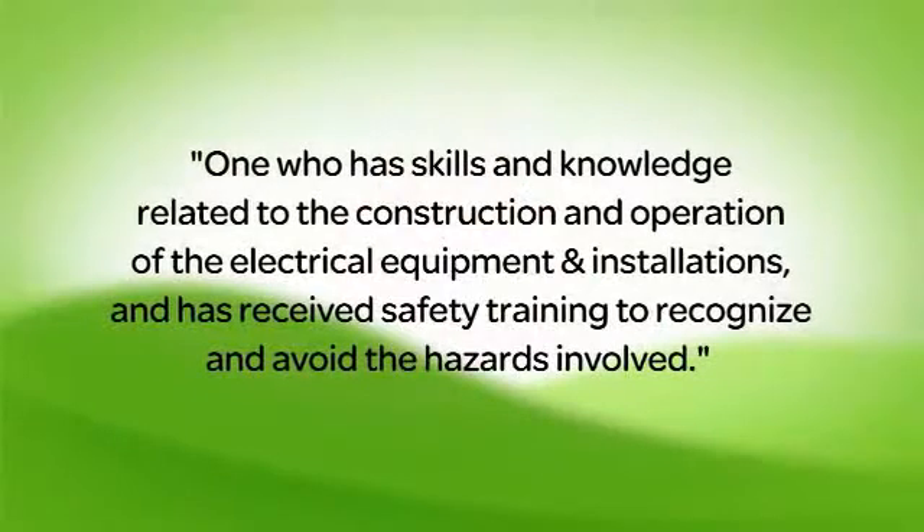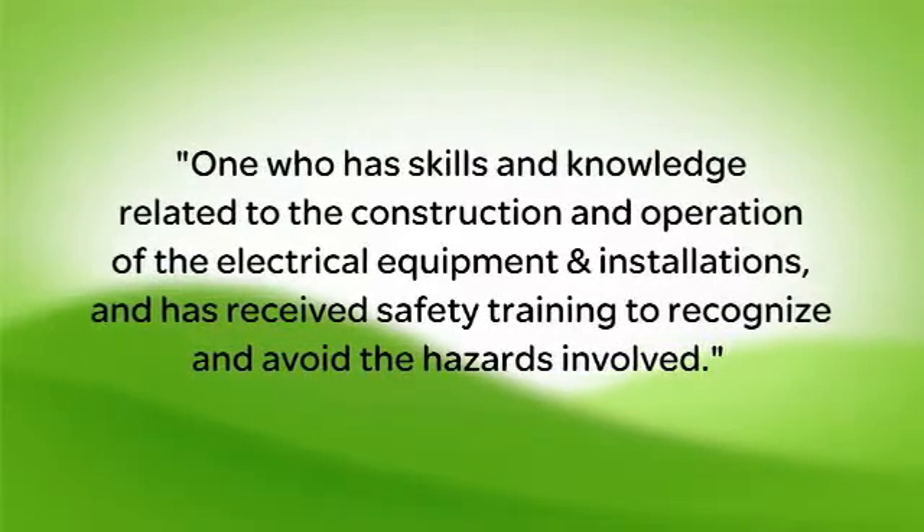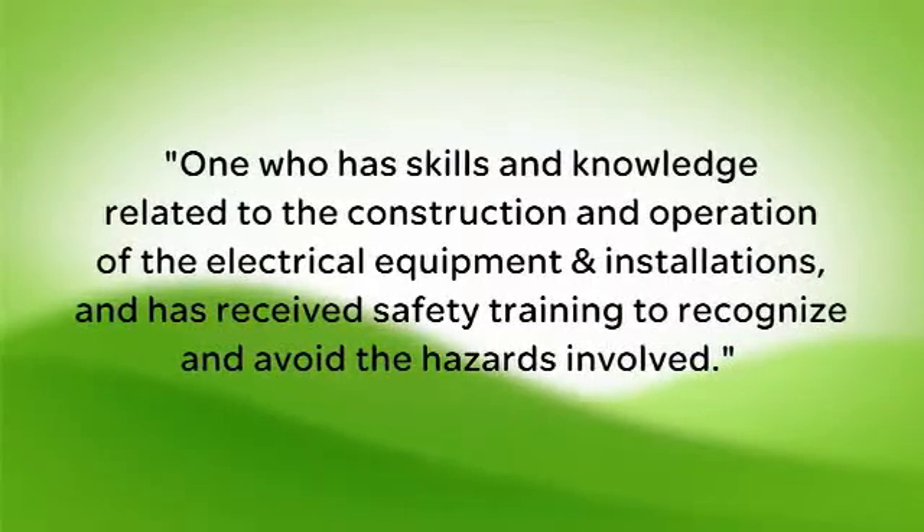To be fully compliant, it's critical that these steps are performed by qualified workers, which according to NFPA 70E and OSHA is defined as one who has skills and knowledge related to the construction and operation of the electrical equipment and installations, and has received safety training to recognize and avoid the hazards involved.